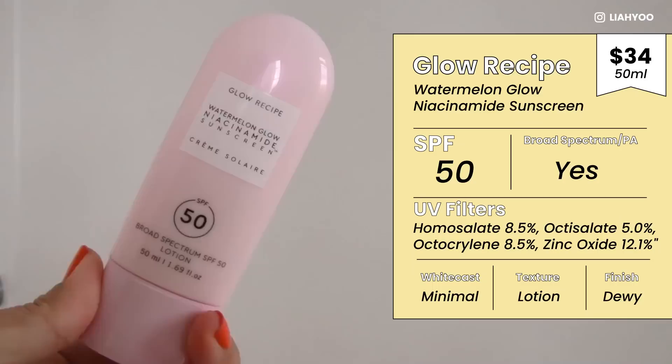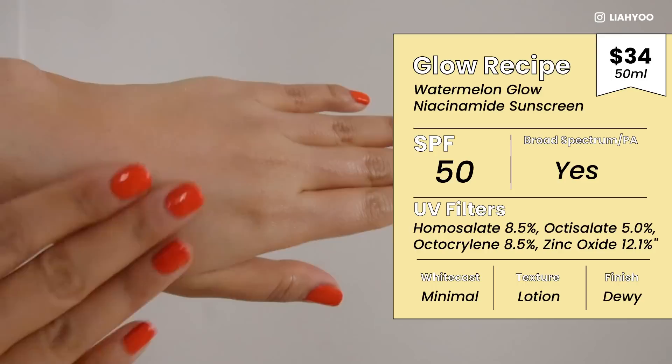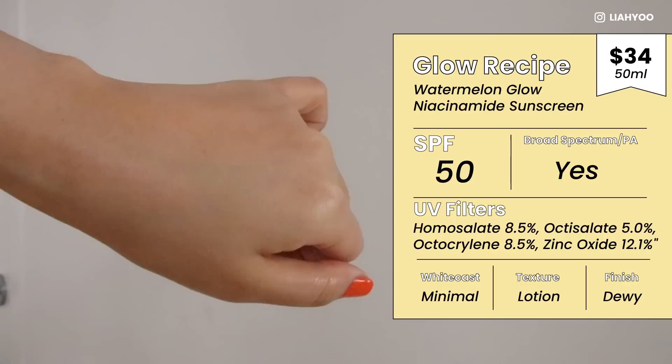What do we have here — this is the Glow Recipe Watermelon Glow Niacinamide Sunscreen. It uses a blend of zinc oxide and three US-approved chemical filters: homosalate, octisalate, and octocrylene. I know this was the most highly anticipated product from all Glow Recipe fans, especially fans of the watermelon series. This is something they could have easily capitalized on from their previous range's success.